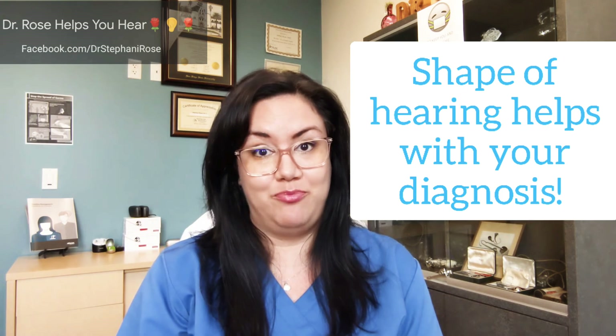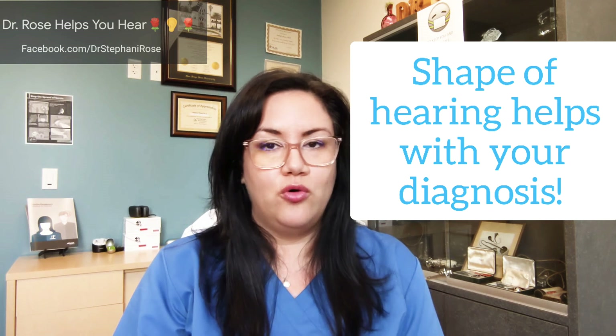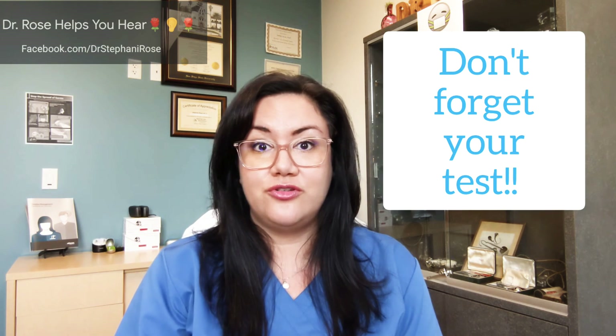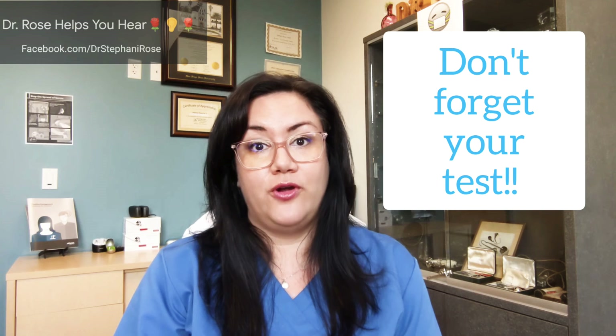Hearing loss comes in all different shapes on the audiogram, and this is very interesting to an audiologist because once we do your hearing test we can see what the possible etiology might be. So if you go to an office and they're asking you to bring an audiogram, this is partly the reason — to help diagnose you. Make sure you get it ahead of time or confirm that they've received it before you go to your appointment.